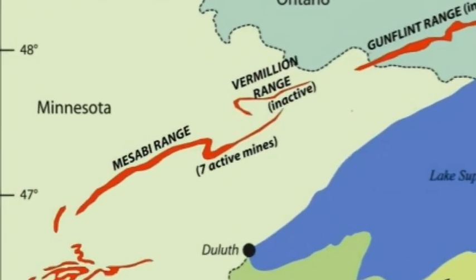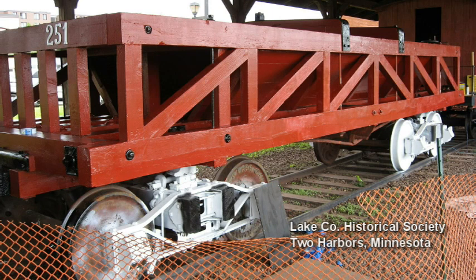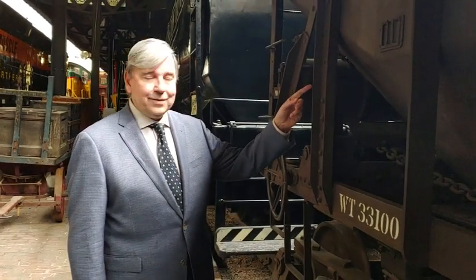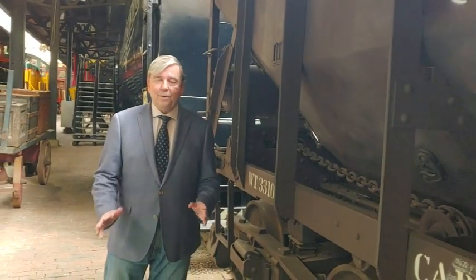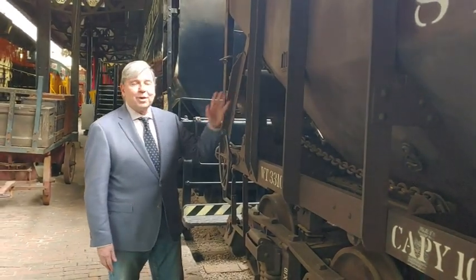The iron ore had to be shipped out because it was heavy, and it needed the railroad industry to move it from at least 70 to 80 miles inland to the docks in Two Harbors and here in Duluth. They used rail cars to do it. First, they used 25-ton wooden cars like this car on display at the Two Harbors Depot as part of the Historical Society in Lake County. It was replaced, along with all the other wood cars, in the early 1900s by steel cars like this one.